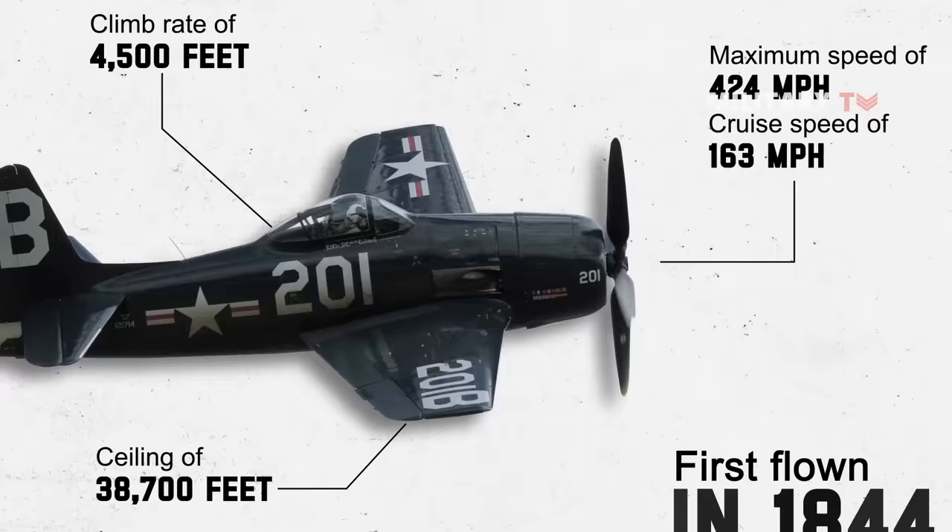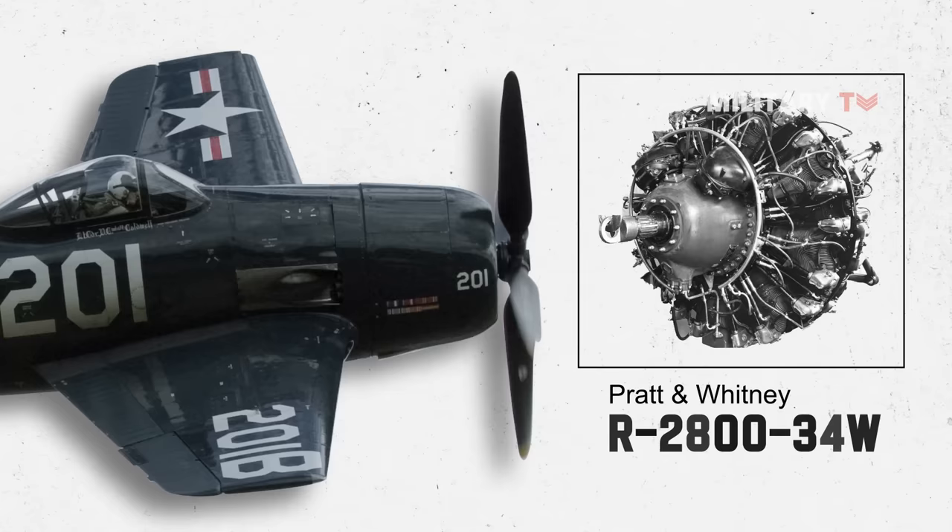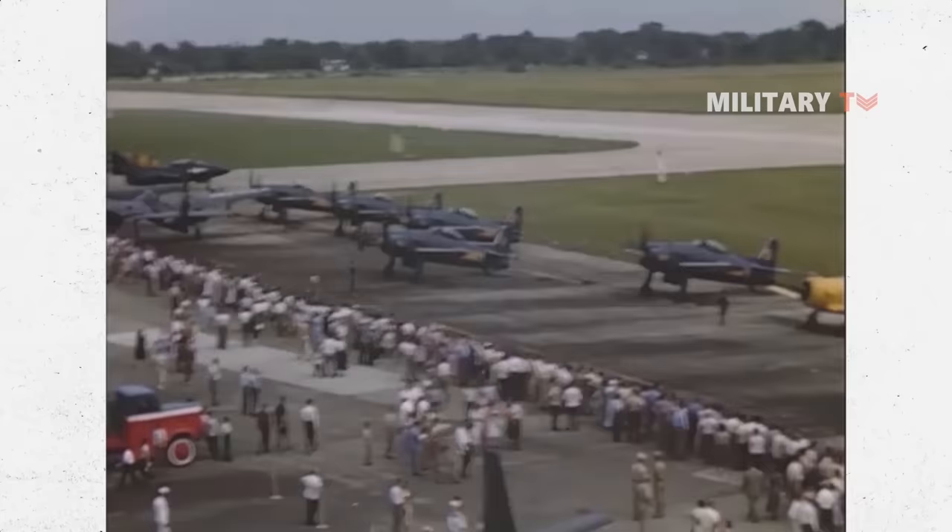It was powered by a PNW R-2800-34W engine with a slightly increased fuel capacity. In 1946, the fighter set a new record for the quickest climb, reaching 10,000 feet in 94 seconds.